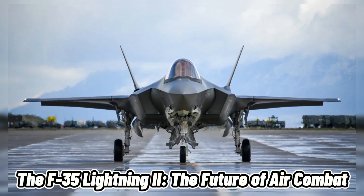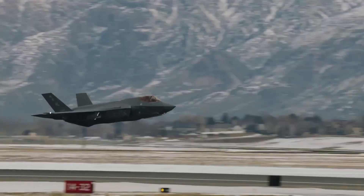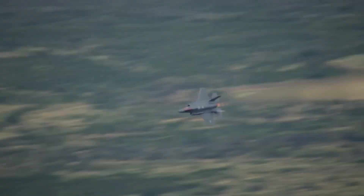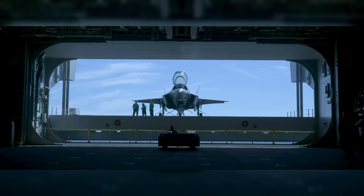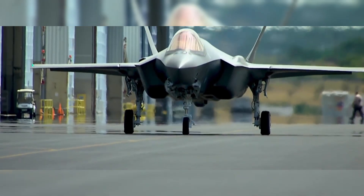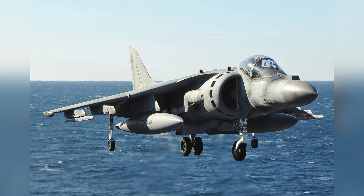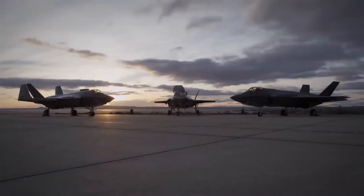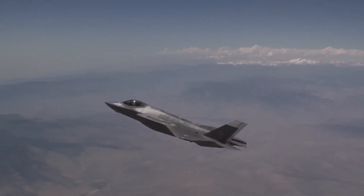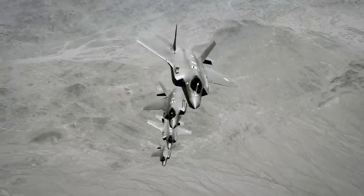The F-35 Lightning II — the future of air combat. Finally, we have the newest and most controversial fighter jet in the U.S. Air Force, the Lockheed Martin F-35 Lightning II. This single-engine, single-seat jet was developed in the 2000s as a fifth-generation stealth fighter that could replace several older jets such as the F-16, the F/A-18, and the AV-8B. It was designed to be versatile, adaptable, and networked, with three variants for different missions: the F-35A for conventional takeoff and landing, the F-35B for short takeoff and vertical landing, and the F-35C for carrier-based operations.